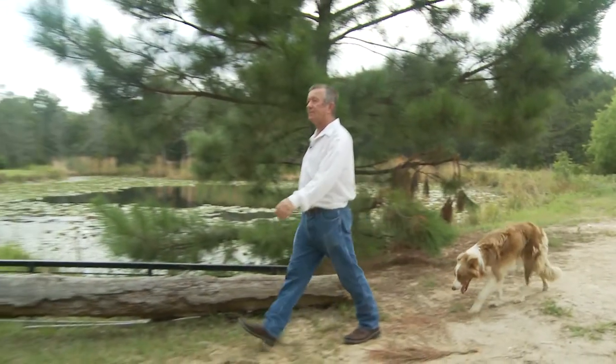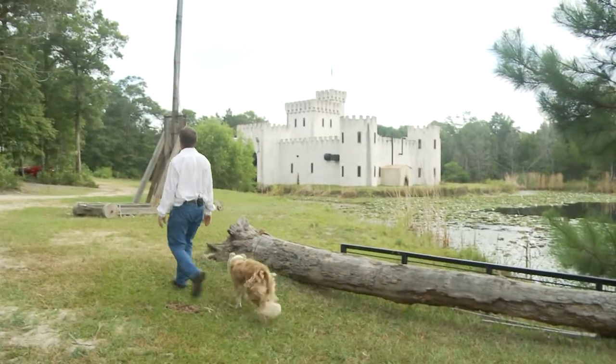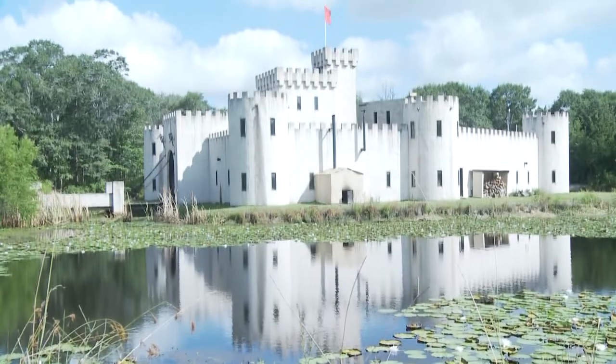"Oh, my castle?" He's not kidding. It turns out this baker doesn't just build cakes — he built a castle. "Welcome to my humble abode. This is my house." Just a few miles from town, you'll find Newman's Castle, and it is majestic.